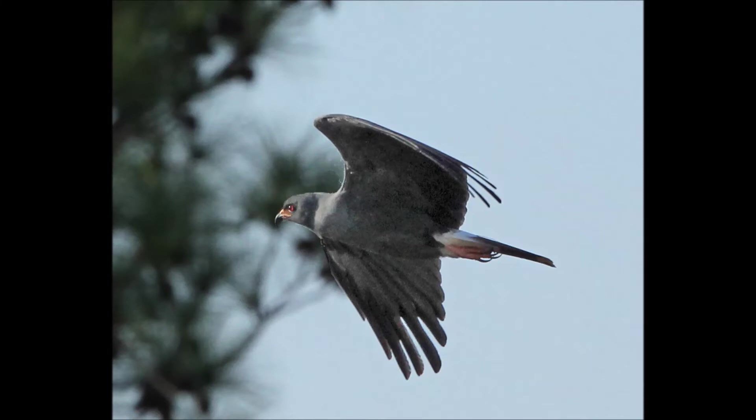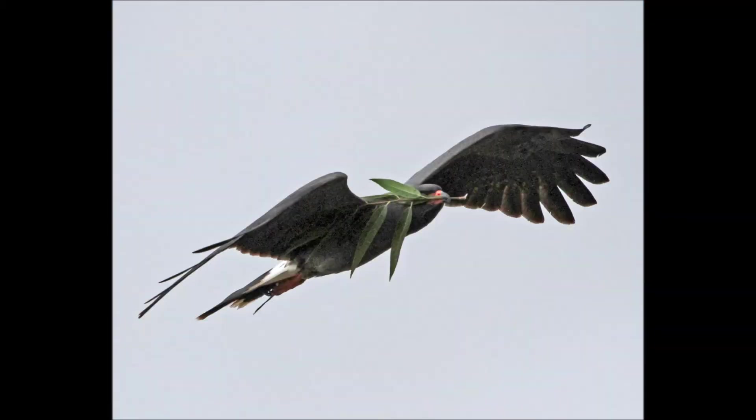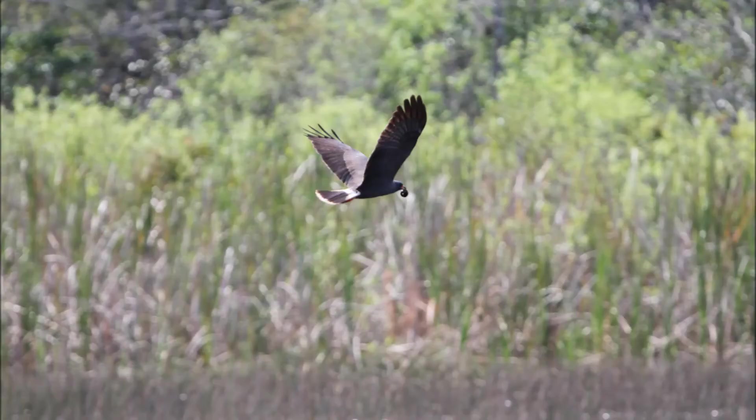For most serious birders, no life list is complete without what would most consider the most iconic bird of the Florida Everglades, the snail kite. Found throughout the wide open marshes of central Florida and south, this broad-winged bird glides slowly and low over the sawgrass. It has no need for fast flight because it only eats snails, and only one particular sort, the apple snail.